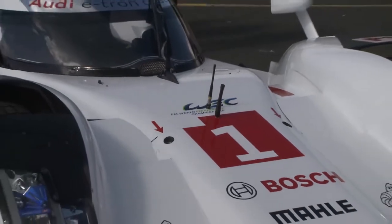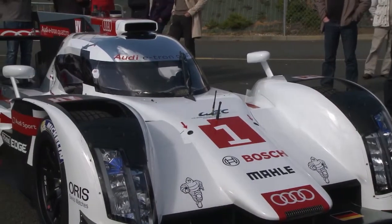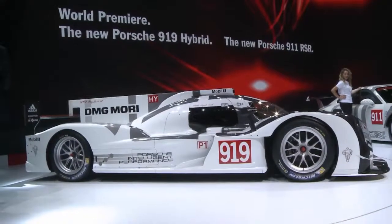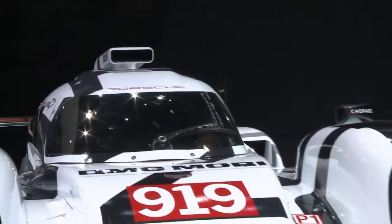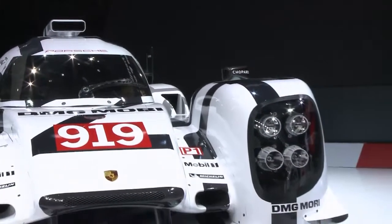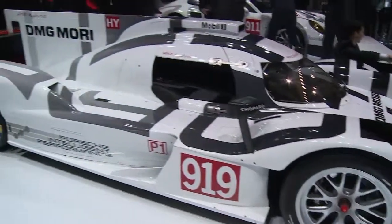The Audi R18 team is confident ahead of this year's 24 Hours of Le Mans race, but the competition isn't letting up. Porsche introduced its 919 hybrid in Geneva — their first entry into the top flight of the WEC in 16 years. And together with Toyota's entry, they're making sure this season will be exciting.